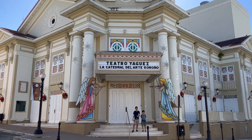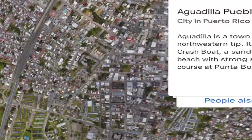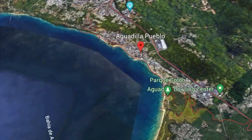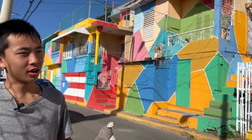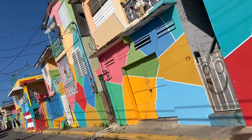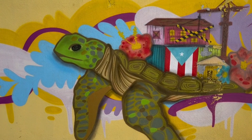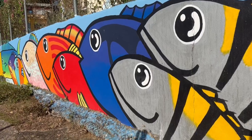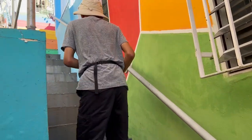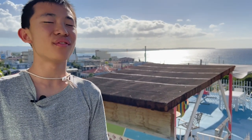We're at the Ghez Theater. This was used as an opera house and to show silent movies, and it's still operating to this day. We're now in Aguadilla, and we're looking at a neighborhood with a lot of colorful houses. We walked up the colorful stairs, and here's a nice view of Aguadilla.